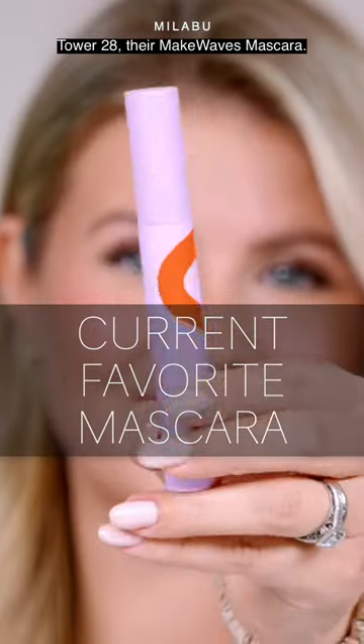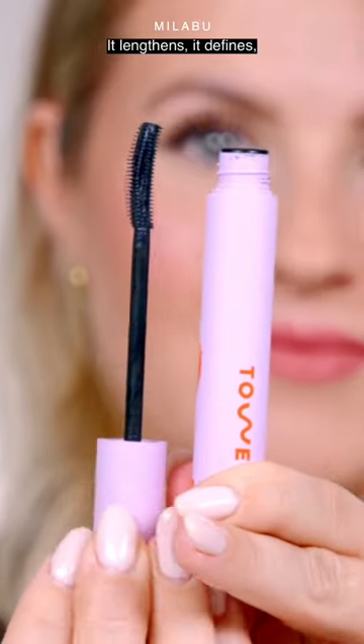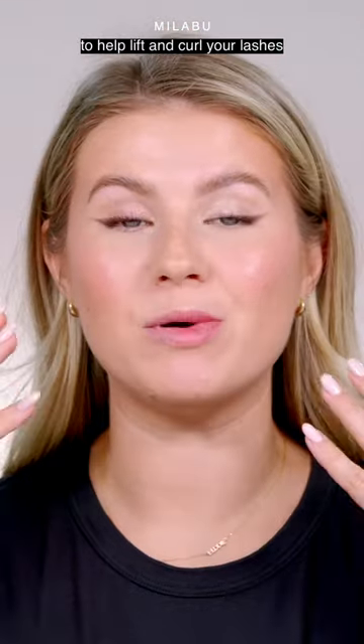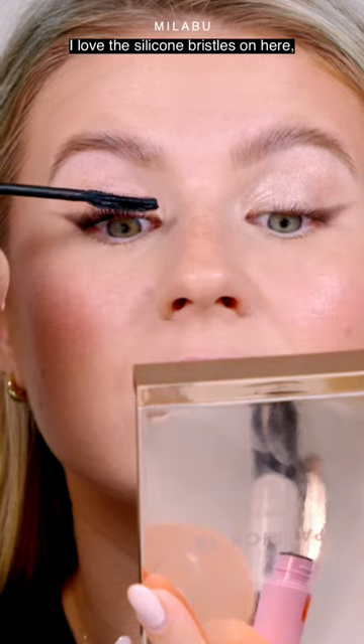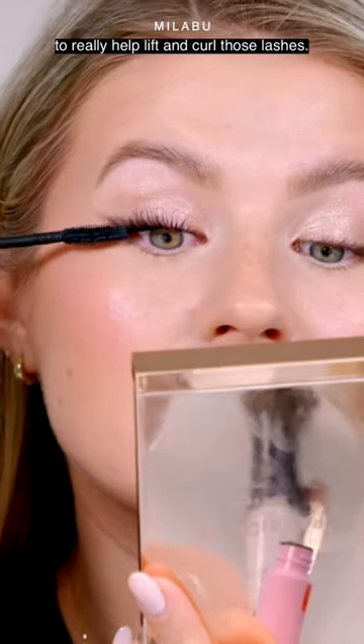My current favorite mascara is Tower 28's Make Waves Mascara. This one is phenomenal. It lengthens, it defines, and it has this curl technology to help lift and curl your lashes, so your curl doesn't fall throughout the day. I love the silicone bristles and the curved wand to really help lift and curl those lashes.